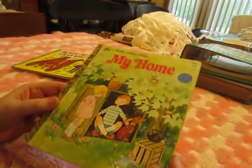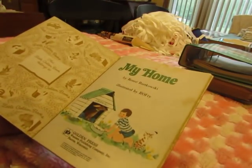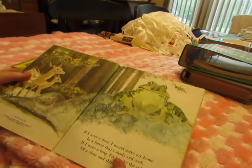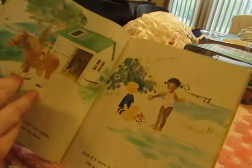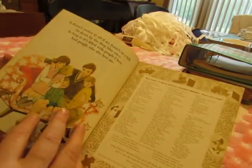This one was also a dollar — it's called My Home, 1979. It has some really nice watercolor-type pictures.